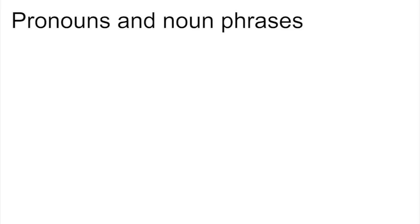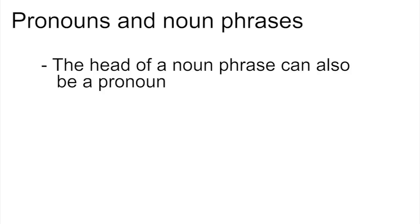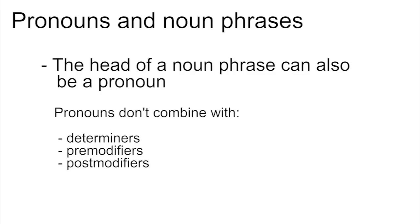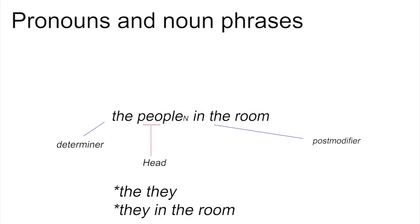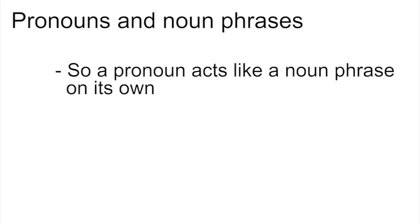Pronouns and noun phrases. Instead of a noun, it's possible for the head of a noun phrase to be a pronoun. If the head of a noun phrase is a pronoun, all the other slots in the noun phrase have to be empty. Pronouns don't combine with determiners, pre-modifiers, or post-modifiers. For example, 'the people in the room' is a noun phrase where the noun 'people' is the head, with a determiner 'the' and a post-modifier 'in the room'. Pronouns can't do this — we can't say 'the they' or 'they in the room'. The pronoun has to be the only element of the noun phrase. Another way of looking at it is to say that a pronoun functions like a noun phrase on its own.